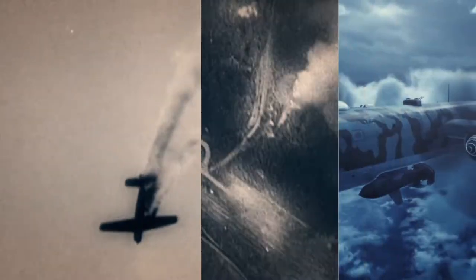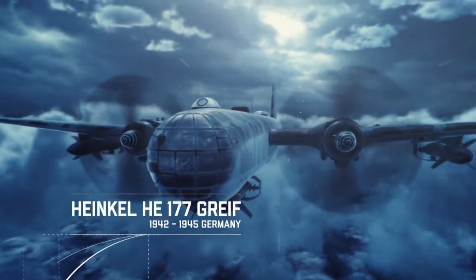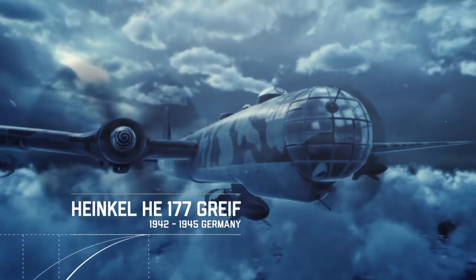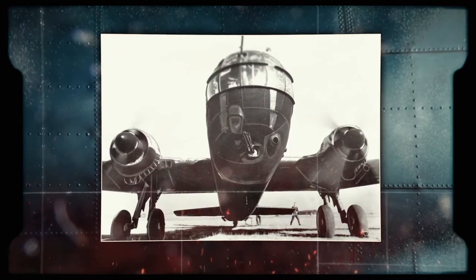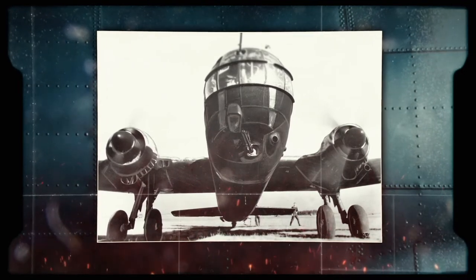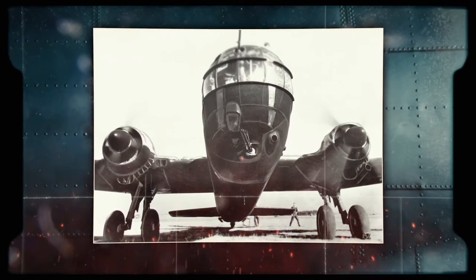The Heinkel 177 made a small impact on the war on the Eastern Front. A handful of prototypes were used at the Stalingrad airlift, where they were almost all destroyed in in-flight accidents. There are numerous candidates for the title of Hitler's Greatest Mistake. The Heinkel 177 may not be among the top candidates, but it is certainly on the short list.